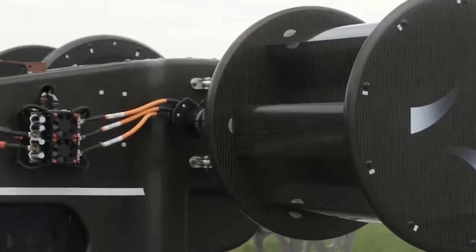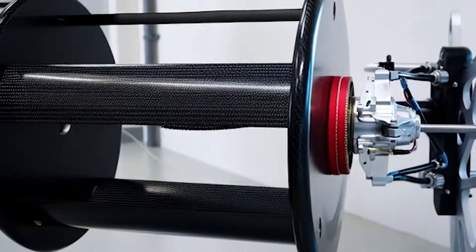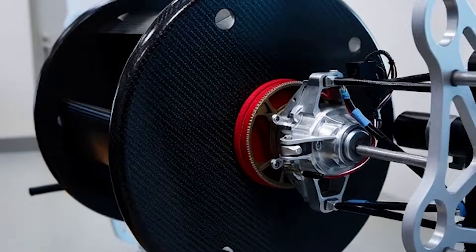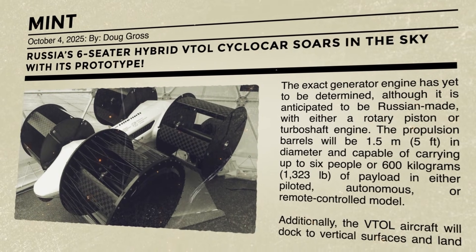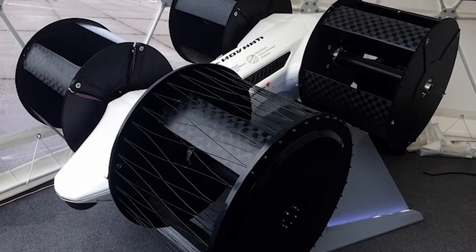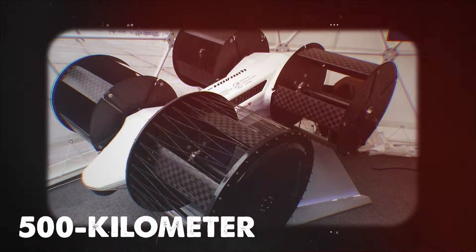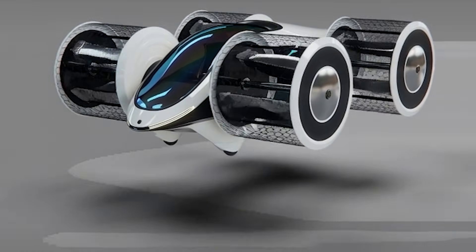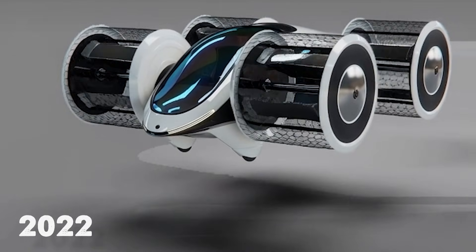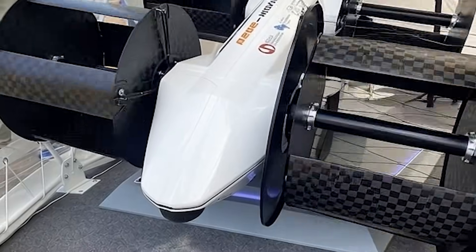Energy demand is another challenge. Cyclo-rotors need high rotational speeds to produce useful thrust, and battery capacity remains limited for longer flights. That is why hybrid systems are being explored. Russia's Foundation for Advanced Research is developing a six-seat cyclocopter designed to carry passengers or cargo over long distances. Their concept uses an electric drive combined with a combustion generator acting as a range extender, targeting a 500km range and a top speed of about 250km per hour. If successful, it would demonstrate that hybrid systems may unlock the full potential of cyclo-rotor aircraft.